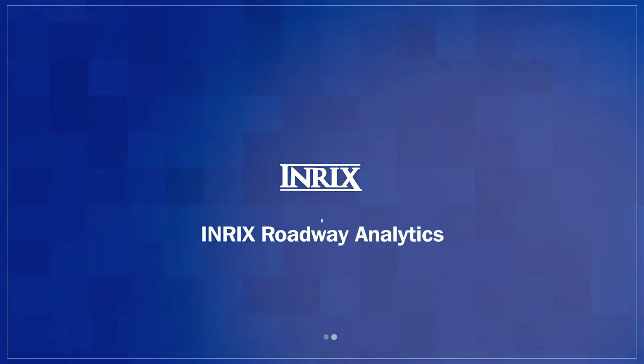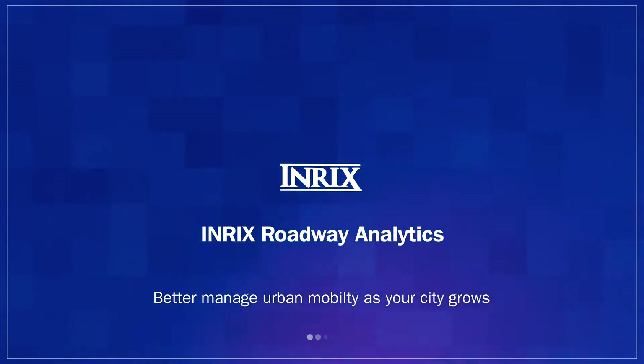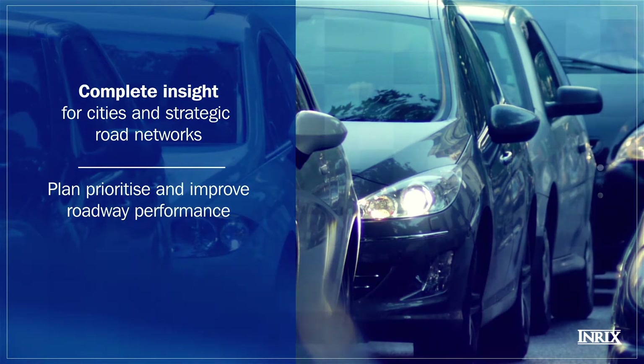Discover INRIX Roadway Analytics, the go-to solution for accurate congestion analysis. With our cloud-based platform, you can gain complete insight across your road network to help you plan, prioritize, and improve roadway performance.